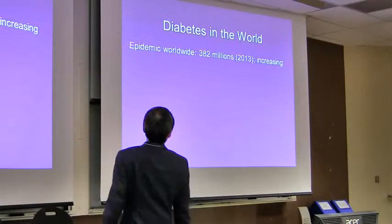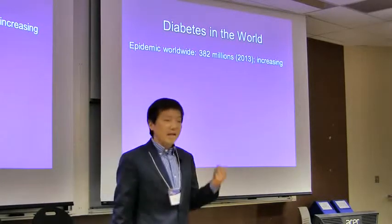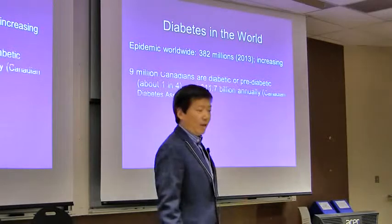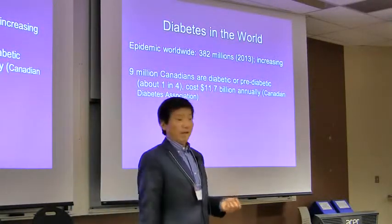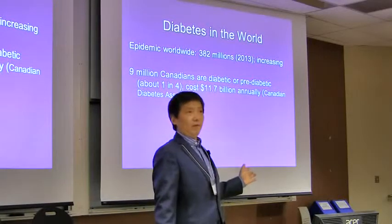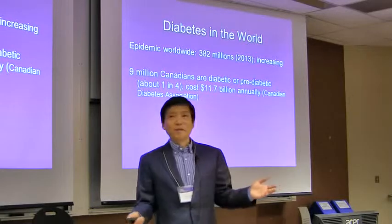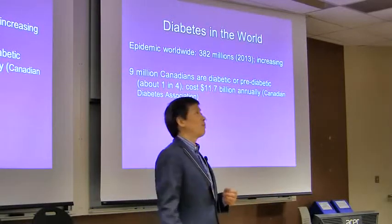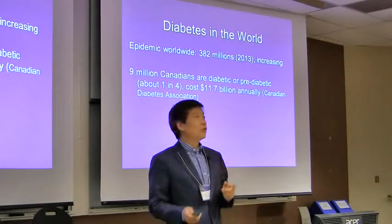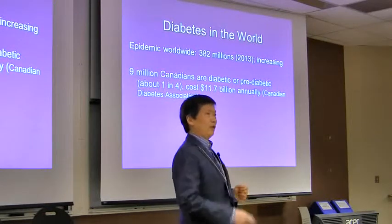Diabetes is, of course, an epidemic. Worldwide there are 380 million people with diabetes, and the number is increasing. In Canada, there are 9 million people who are diabetic or pre-diabetic — that's one in four. So with about 80 people here, that means roughly 20 people in this room should have diabetes or pre-diabetic, and some of you do not know that. It's slowly and silently affecting you.